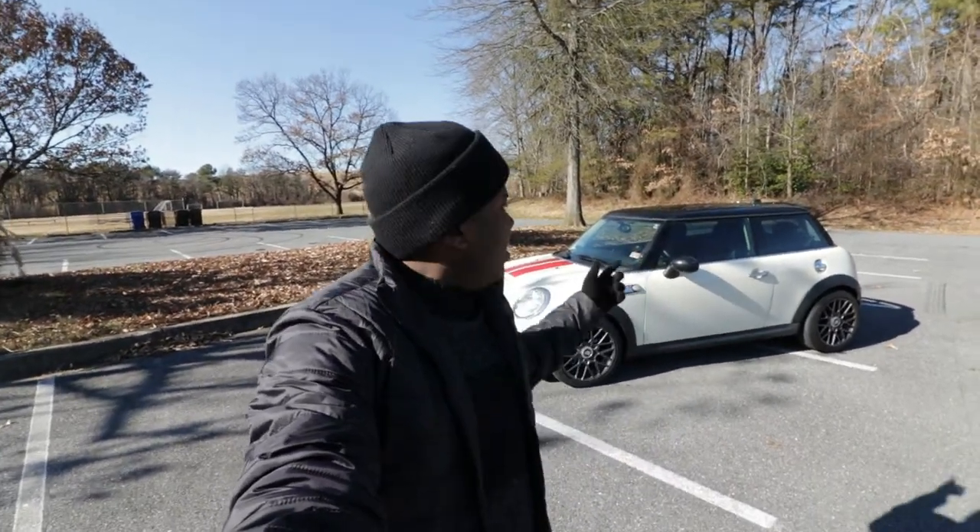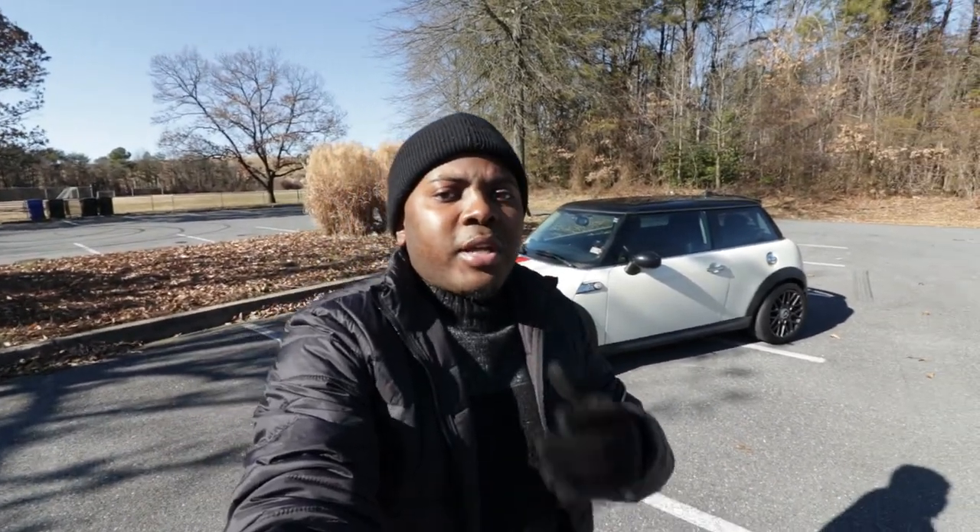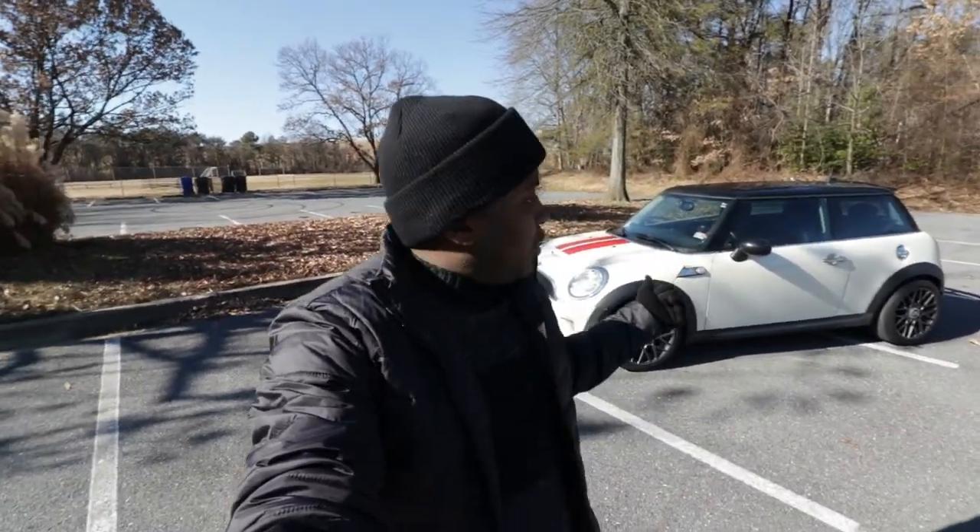Hello guys, Theo here. Behind me is my 2012 Mini Cooper S. If you own one of these cars, you probably don't know that there are a few hidden features available with this car from the factory. So in today's video, I will go ahead and show you those features. Follow me.